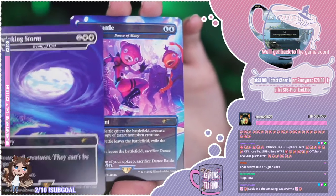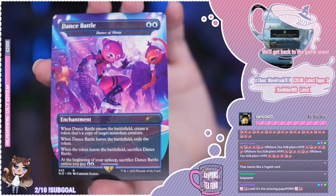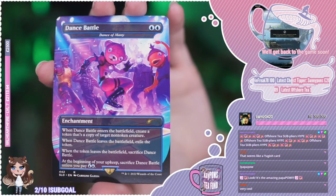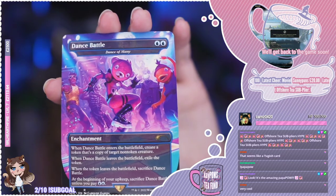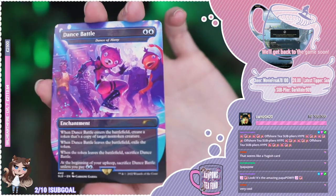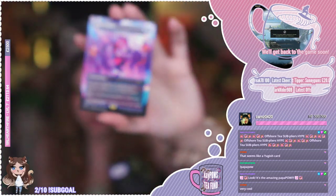The next card is the one I've been looking forward to — look how cute that is. Dance Battle. When Dance Battle enters the battlefield, create a token that's a copy of target non-token creature. When Dance Battle leaves the battlefield, exile the token. When the token leaves the battlefield, sacrifice Dance Battle. At the beginning of your upkeep, sacrifice Dance Battle unless you pay two blue. This is a reskin of Dance of Many. Look how cool that is — that's such a cool card. Unfortunately blue is not in my colour commander, but I'm probably going to be making a fun goofy polymorph deck and this would definitely fit in that.